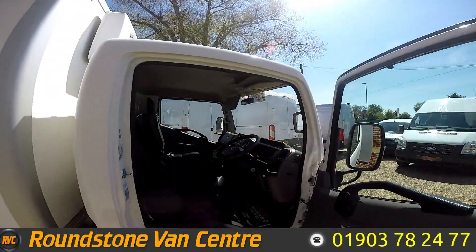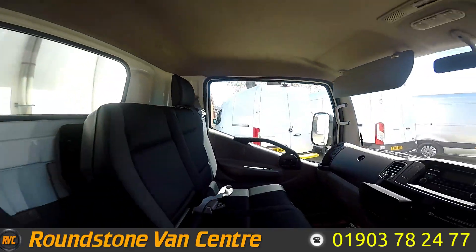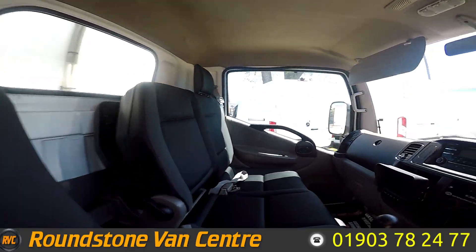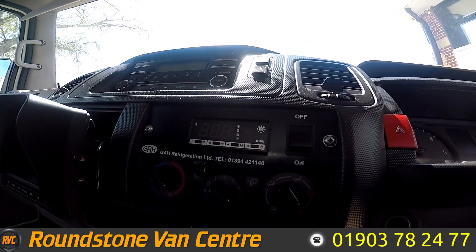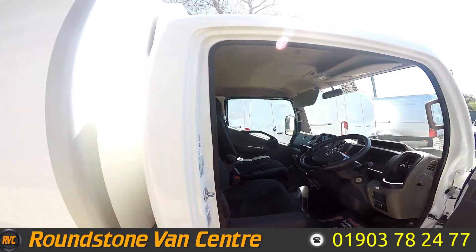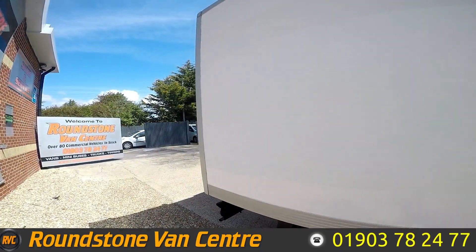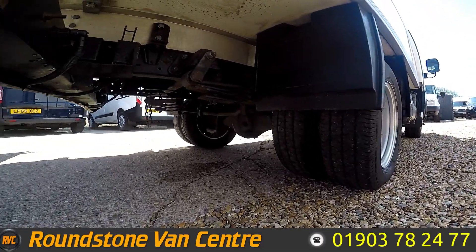Let's take a look inside. On the inside, as you can see, you've got your three seats here, Bluetooth radio there, and just below you've got your controls for your unit in the back, which I'll show you now. Just before I show you that — the double rear wheels at the back.